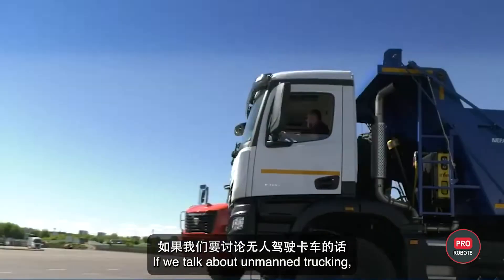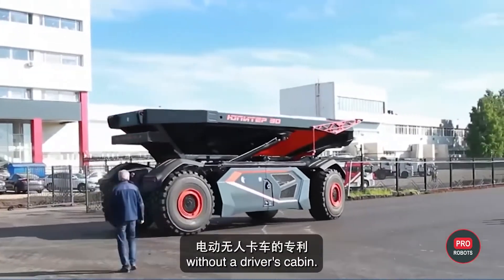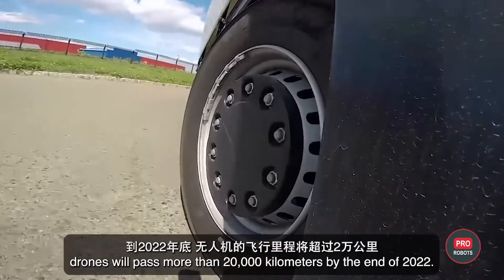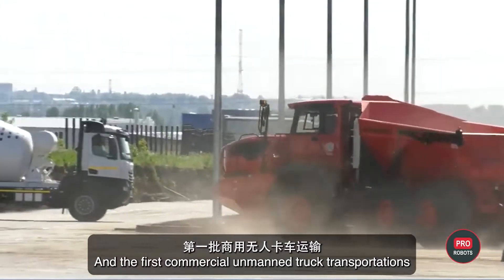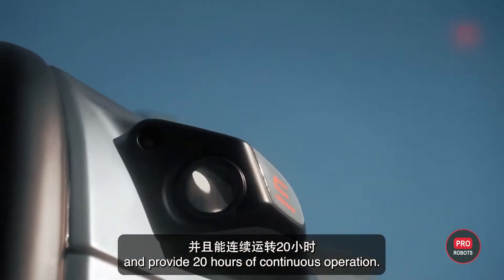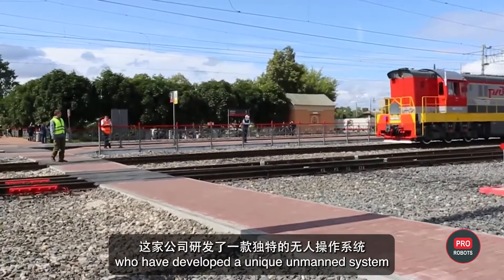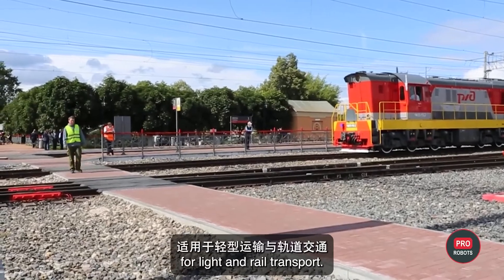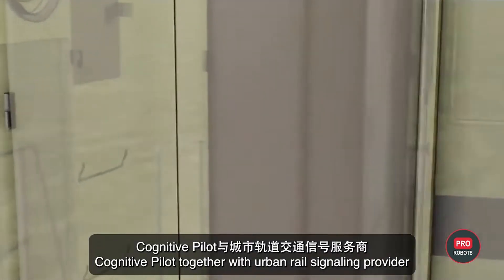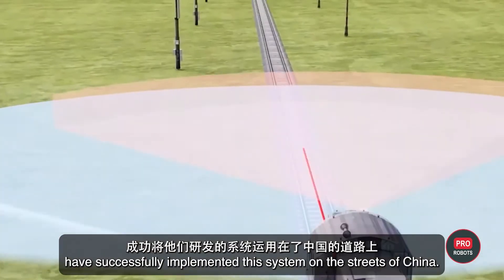In unmanned trucking, Kamaz and Evo Cargo stand out. In 2020, Kamaz got a patent for an electric unmanned truck without a driver's cabin; drones are expected to pass more than 20,000 kilometers by end of 2022, with first commercial unmanned truck transportations expected the following year. Unmanned trucks from Evo Cargo carry 1.5 tons and provide 20 hours of continuous operation. Cognitive Pilot has developed a unique unmanned system for light and rail transport that works even at night, in rain, fog, and snow, and has successfully implemented this system on the streets of China together with Shanghai FITSCO.